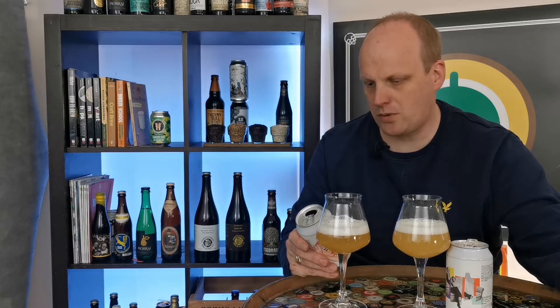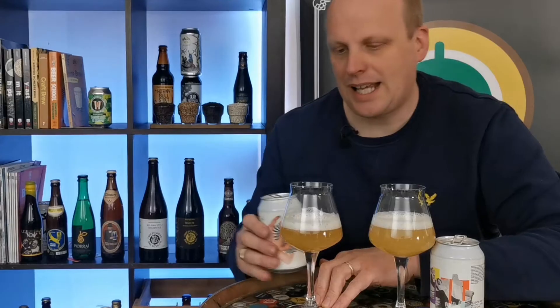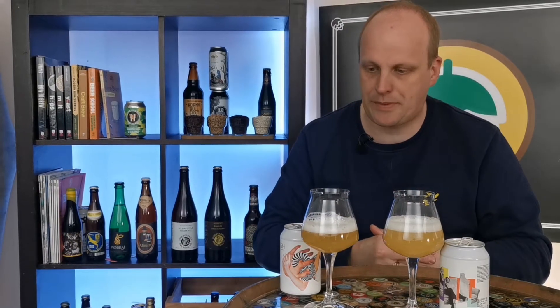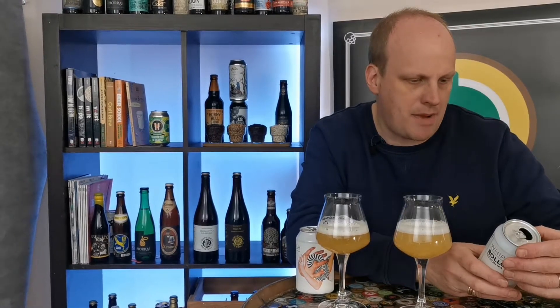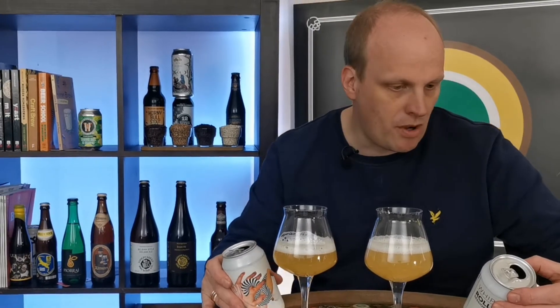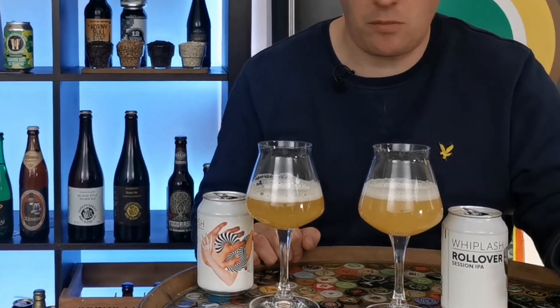In the Body Riddle, which is 4.5%, we've got barley, oats and wheat, and we have Lemon Drop, Galaxy, Equinot and Simcoe hops. Galaxy and Simcoe are bound to have a bit of passion fruit in them. Lemon Drop speaks for itself, and Equinot is going to bring a bit of grapefruit. Whereas the Rollover Session IPA also has barley, oats and wheat - so that's making them similar profiles already - and it's also got Equinot and Simcoe. But where this one differs is it has Citra and Mosaic hops, whereas the Body Riddle has Lemon Drop and Galaxy.